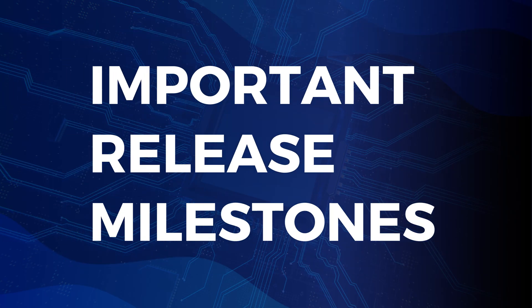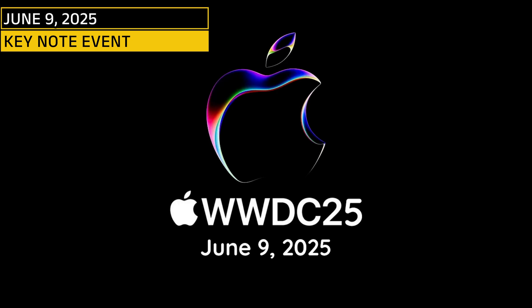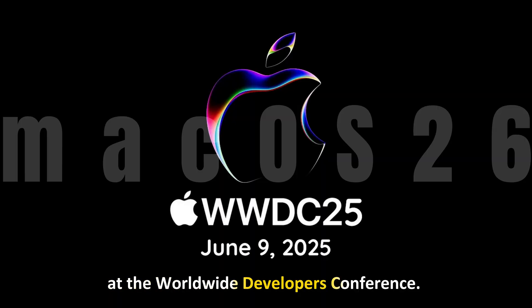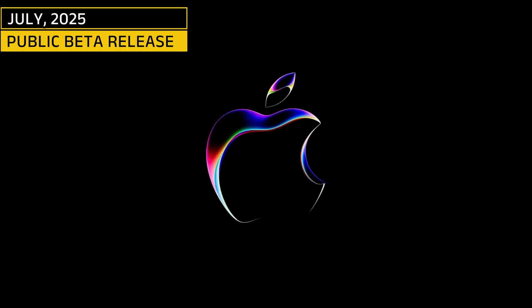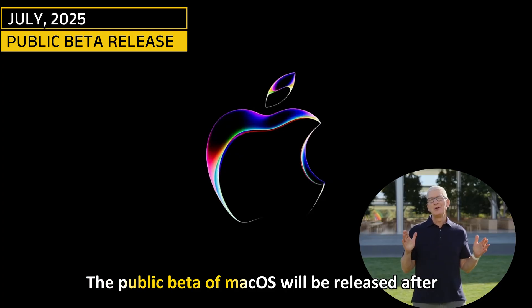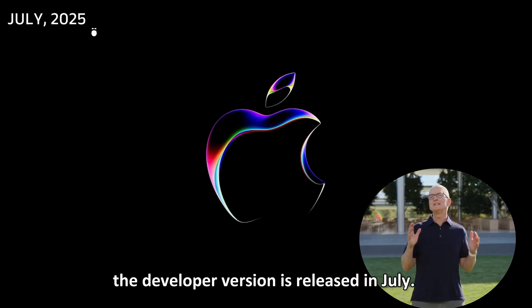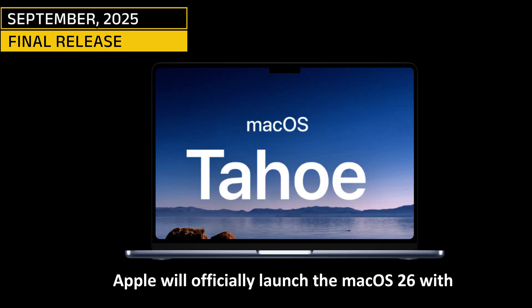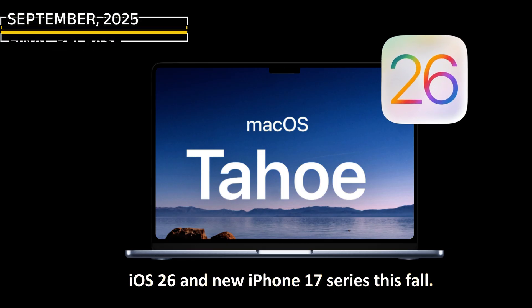Important Release Milestones. June 9, 2025 — Keynote event: Apple will preview the new macOS Tahoe on June 9 at the Worldwide Developers Conference. July 2025 — Public Beta Release: The public beta of macOS will be released after the developer version is released in July. September 2025 — Final Release: Apple will officially launch macOS 26 with iOS 26 and the new iPhone 17 series this fall.